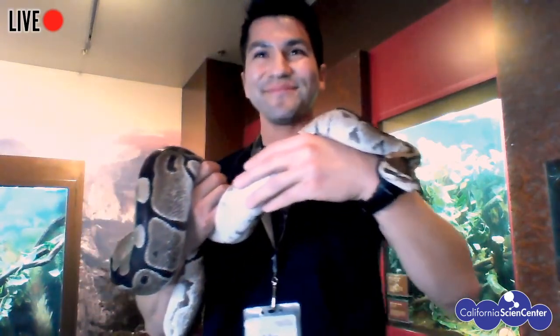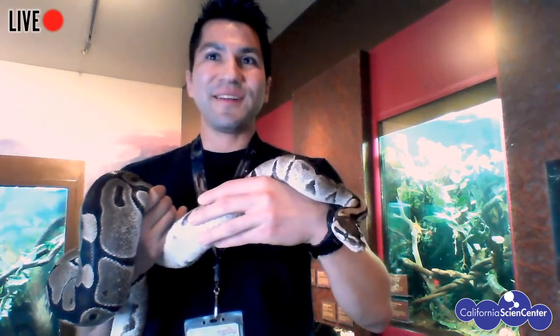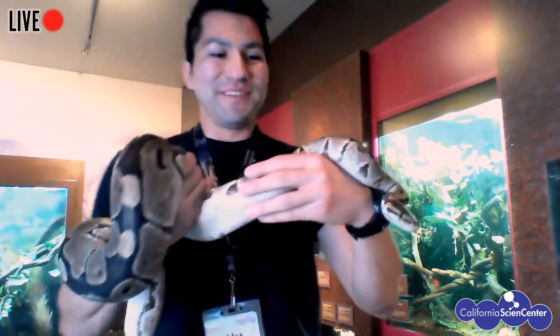That sounds super cool. I know that sometimes I get a chance to walk around and look into those enclosures and see some things that seem pretty random, but now it makes a lot more sense. And our ball python is just hanging out, not really moving around. What do you want to tell us about the ball python?